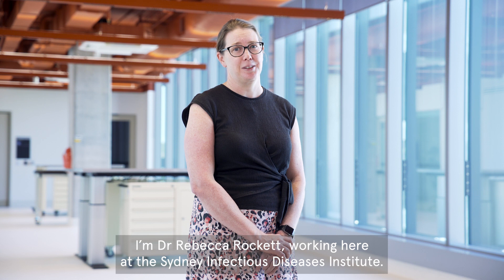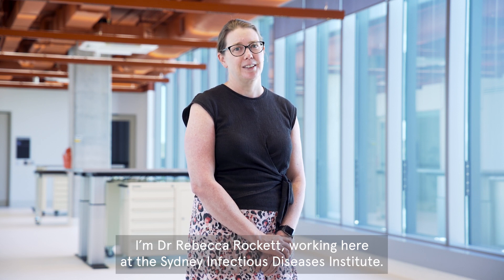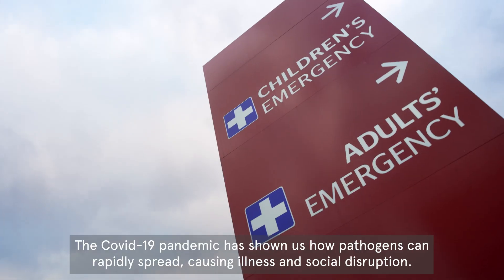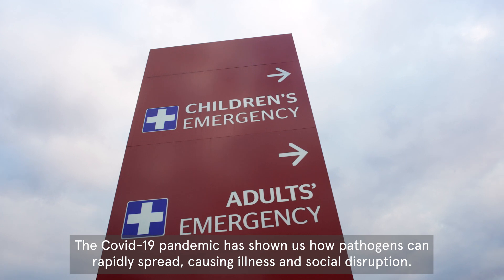I'm Dr. Rebecca Rockett, working here at the Sydney Infectious Diseases Institute. The COVID-19 pandemic has shown us how pathogens can rapidly spread, causing illness and social disruption.